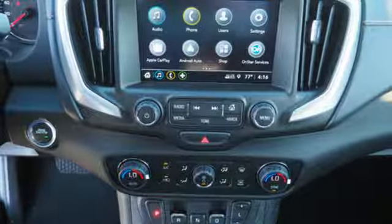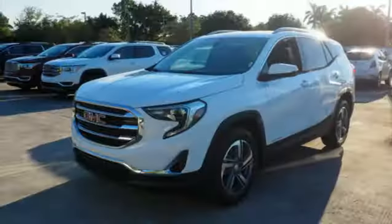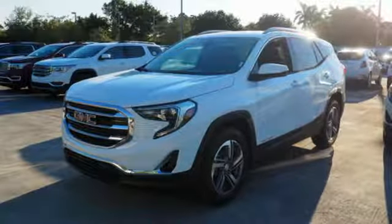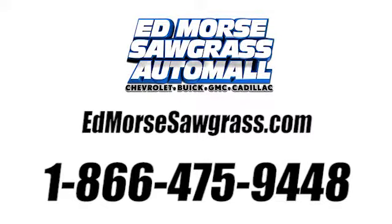The rear-vision camera, automatic headlights, and heated mirrors let you stay aware of your surroundings. Make a lasting impression. Test drive this Terrain today. Call us today at 1-866-475-9448.